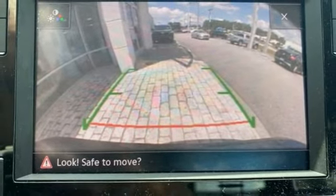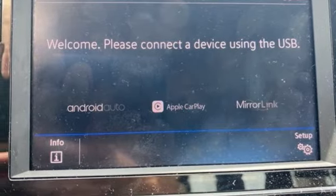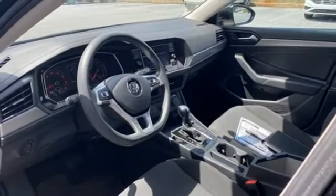Intercooled Turbo Inline 4 Cylinder Engine. Active Grille Shutters. Gas Pressurized Shocks. And Automatic Transmission.